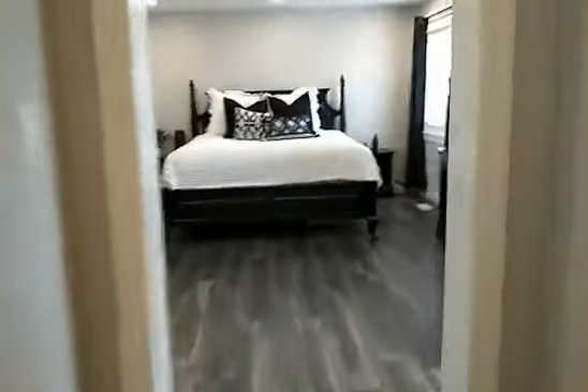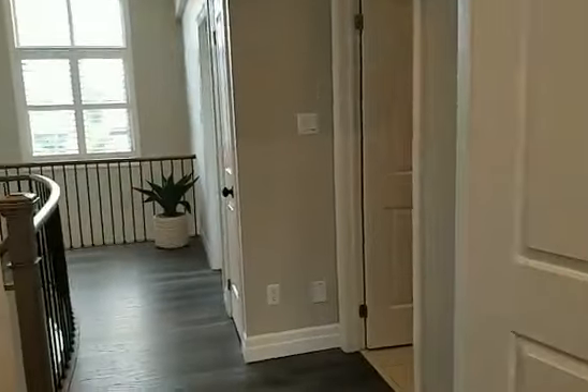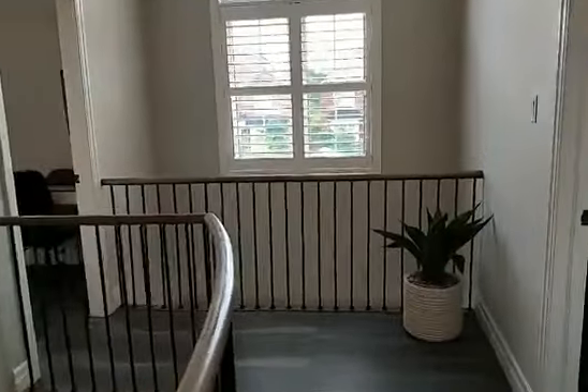The taxes on this house are less than $3,000 — specifically $2,978 — which is amazing for the size. Three bedrooms, three-and-a-half bathrooms.